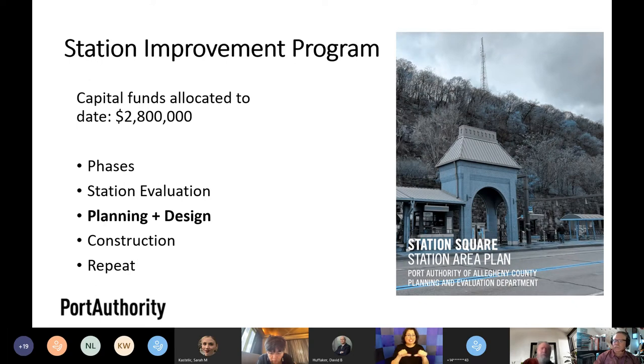The goal of the Station Improvement Program is to invest capital resources in our light rail and busway stations in order to help catalyze transit-oriented development. We started with a data-driven evaluation of all stations in the light rail and busway systems to determine where there was the greatest opportunity for TOD. Station Square was the second project we undertook, after Negley — which is going to construction soon — and Dormont was our third.